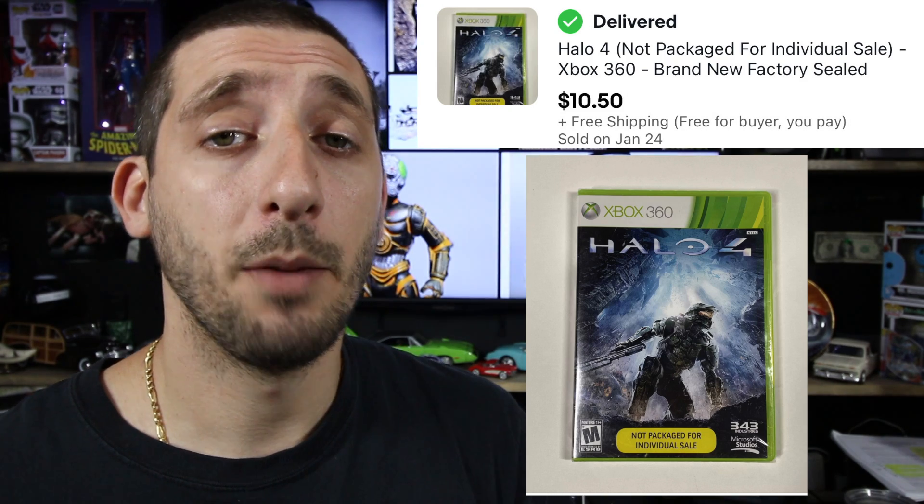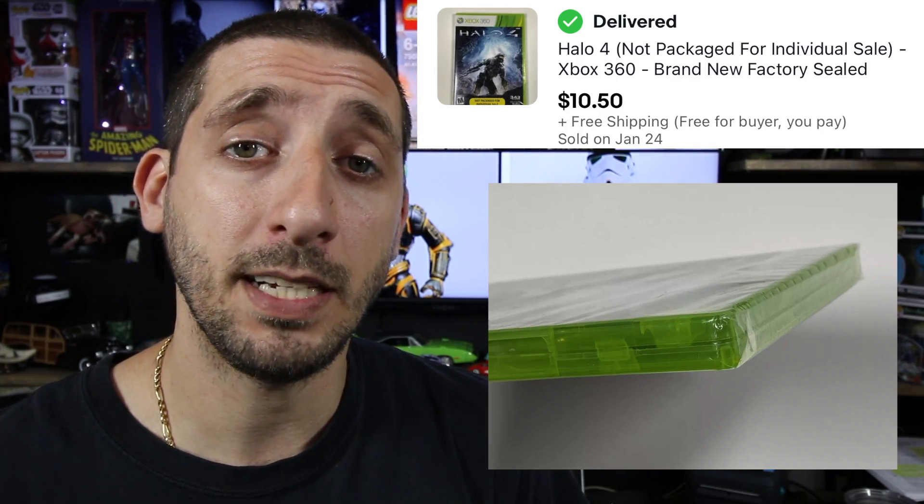We have this Halo 4 game for Xbox 360, brand new sealed. Paid about a buck for this. Took three days to sell and it sold for $10.50 with free shipping. And after fees and shipping, I made about five bucks.